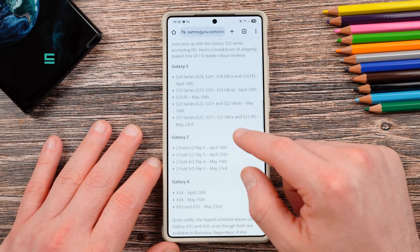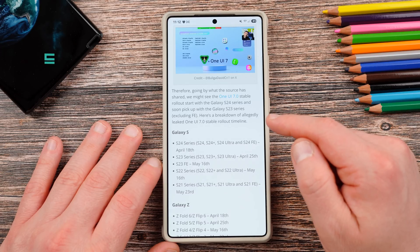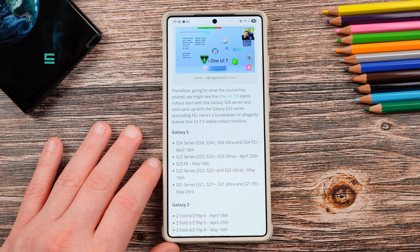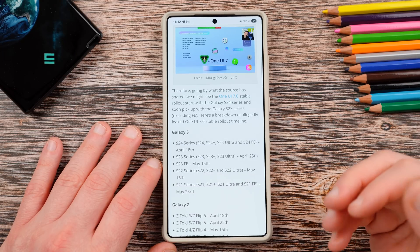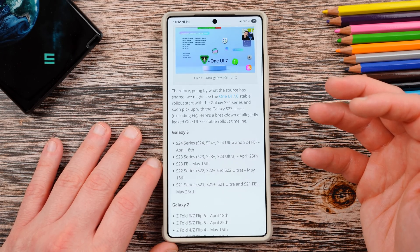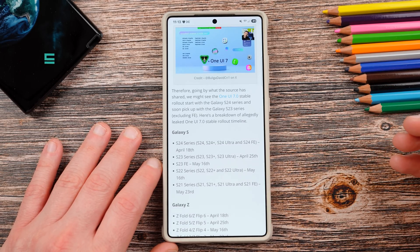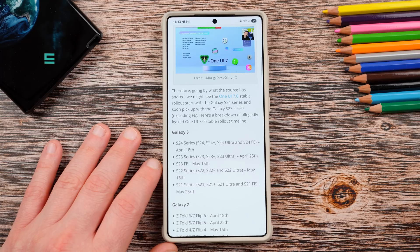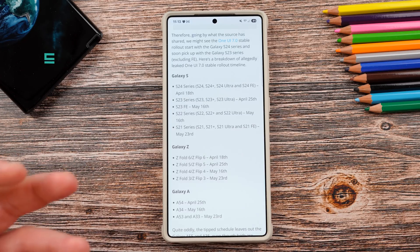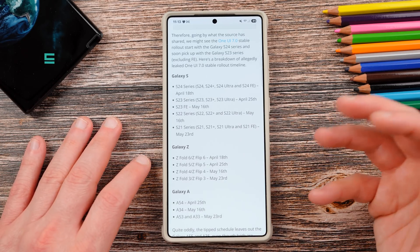Because some other leakers corroborated this, the timeline seems reasonable. It is very, very disappointing — April 18th means we're still waiting another six and a half weeks for the S24 series. We're almost certainly going to get another beta, and the Z Flip 6 and Z Fold 6 beta is probably going to arrive around the same time as the next S24 beta. It's probably good to test on the foldables, since their different form factor presents other challenges and bugs that need to be addressed before rolling out a stable update.